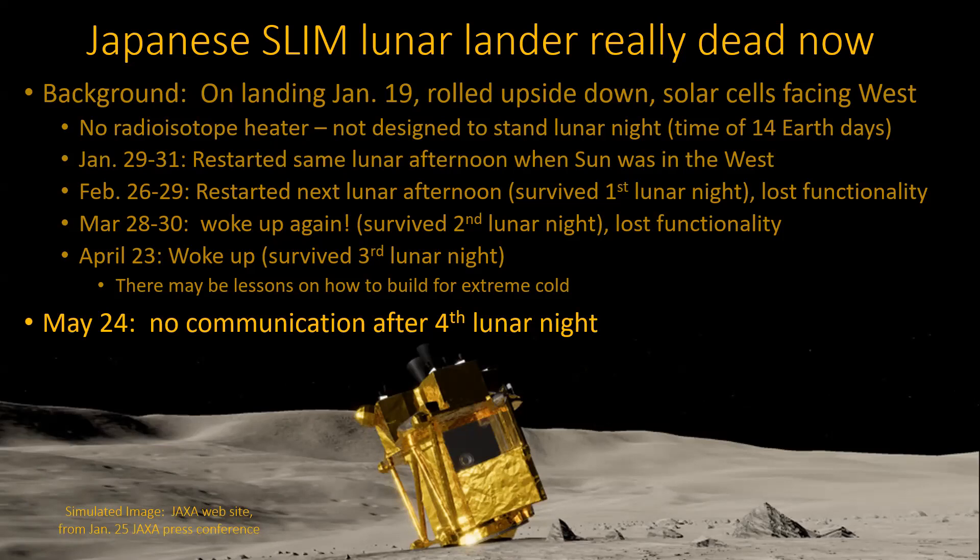The Japanese SLIM lander — we've covered the previous stuff. It's really dead now. This is the one that landed upside down with the solar cells facing west, so it didn't get morning sunshine. They only had a couple hours each day to do something. It finally stopped communicating, so we now think it probably truly is dead. It may come back like a zombie one more time, but nobody thought it would come back three times, which it did. Without radioisotope heaters, it's just hard to deal with the cold temperatures.